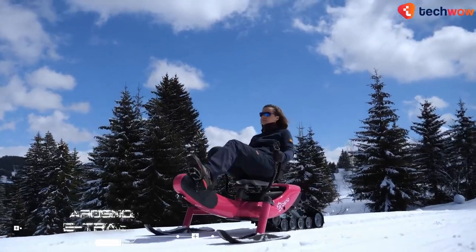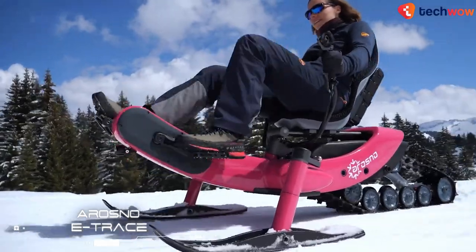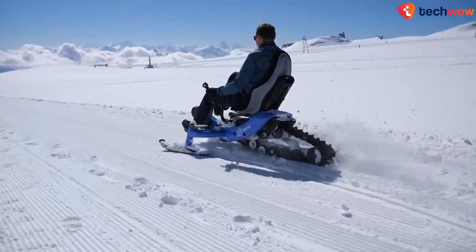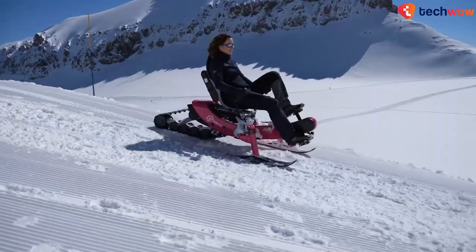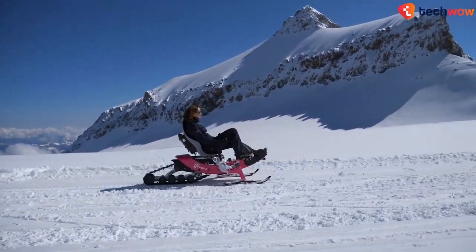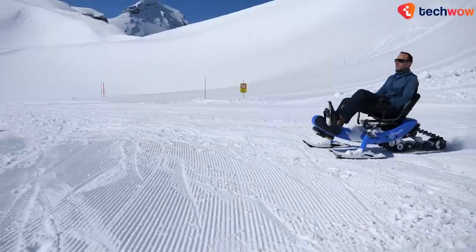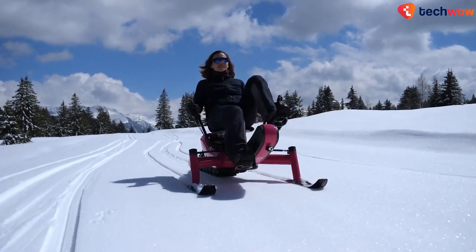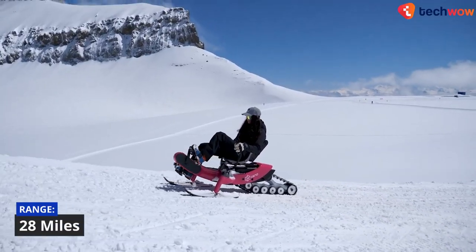The Aerosnow E-Trace, created by French entrepreneurs, is a recumbent electric-assist tricycle designed specifically for cycling in the snow. Instead of wheels, the bike has two steerable polyethylene skis in front and a Cosmos snowmobile-style rubber track in the back. The riders' pedaling efforts are augmented by a 250-watt motor powered by a removable 48-volt lithium battery, delivering a top motor-assisted speed of around 16 miles per hour and a battery range of around 28 miles per charge.